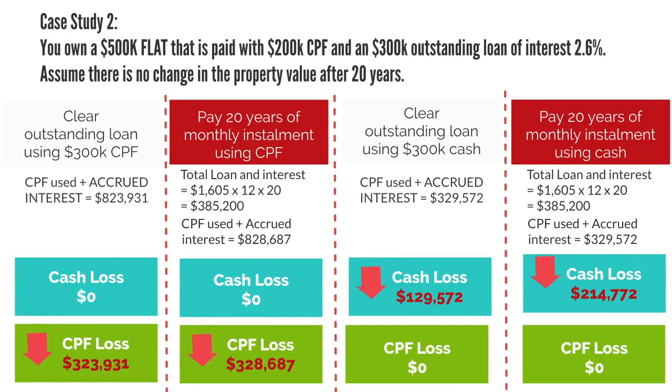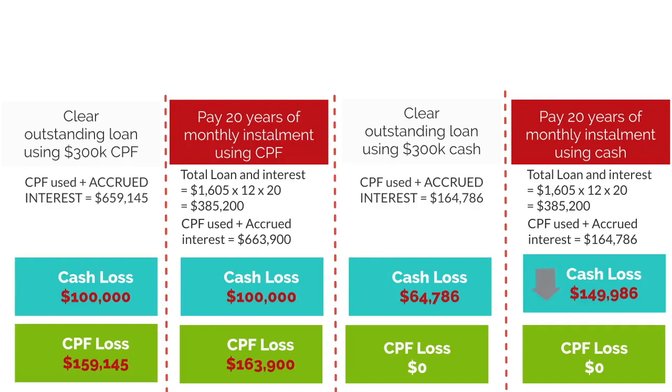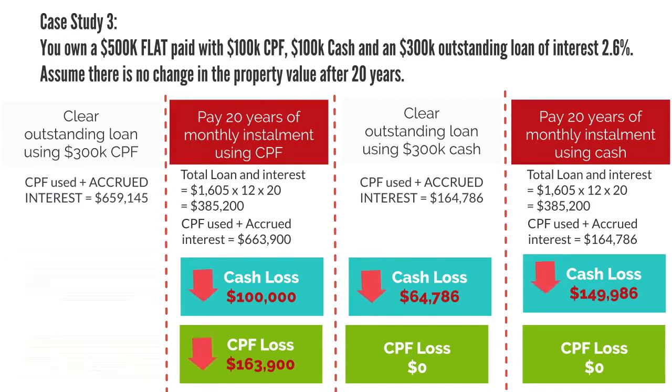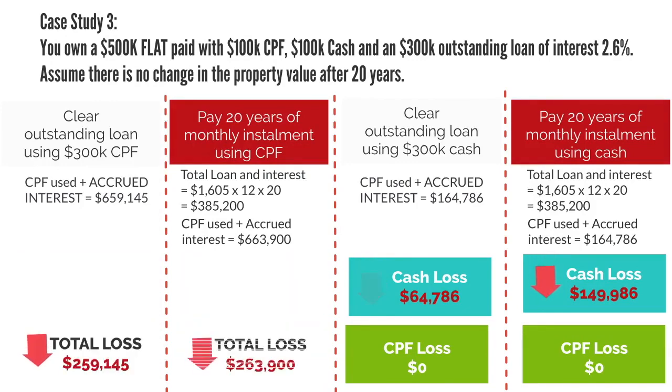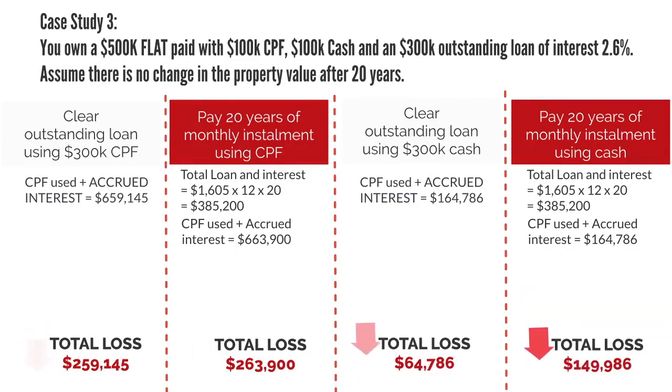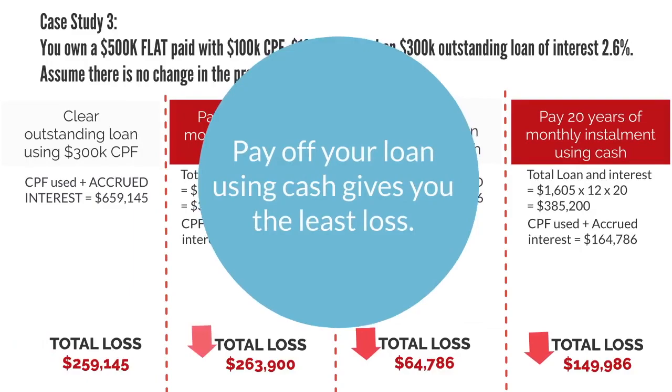Here is another case study paid with $200k CPF and a $300k outstanding loan, and another case study paid with $100k cash, $100k CPF, and a $300k outstanding loan. In all scenarios, paying off your loan using cash gives you the least loss.